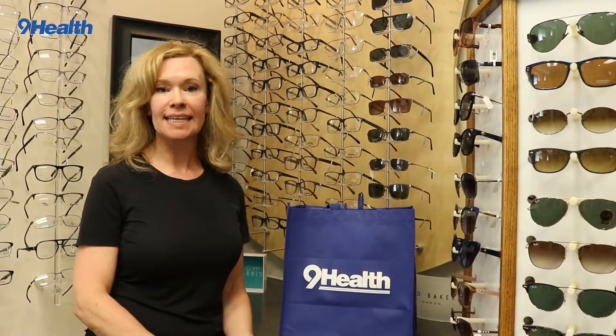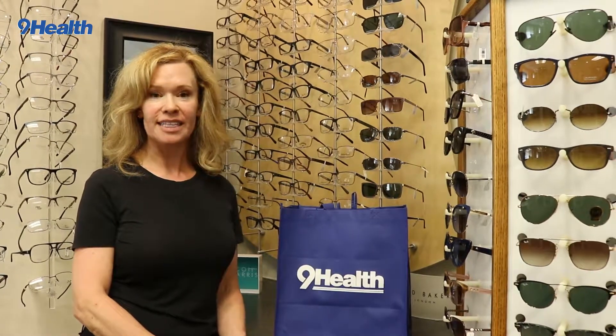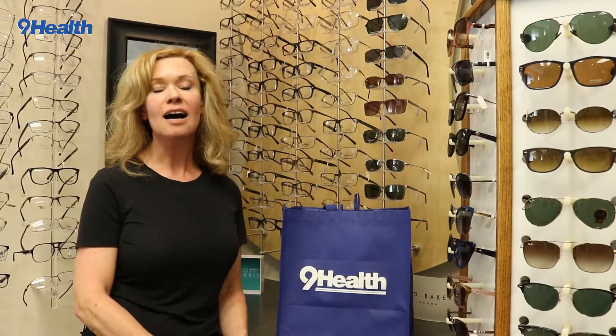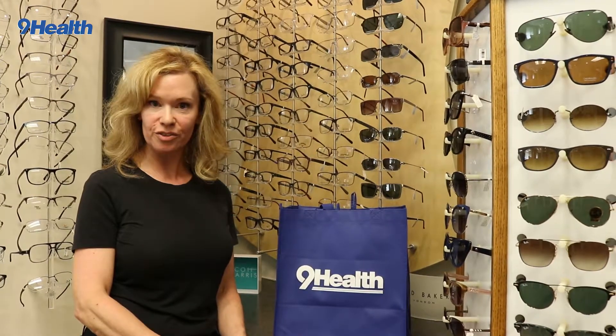We covered what UV damage can do to your eyes. That includes skin cancer in and around the lids. It can cause discoloration to the white of the eye, actual elevation to the tissue, and inflammation in that area. You can get a sunburn on the front of the eye called photokeratitis, leading to eye irritation, foreign body sensation, redness, and blurred vision. UV is definitely associated with cataracts, and there is some evidence it can aggravate macular degeneration.